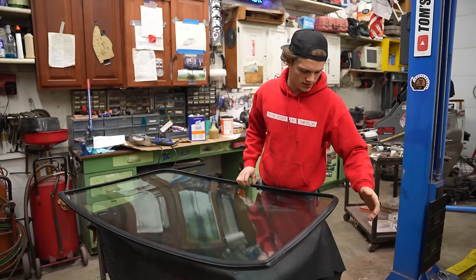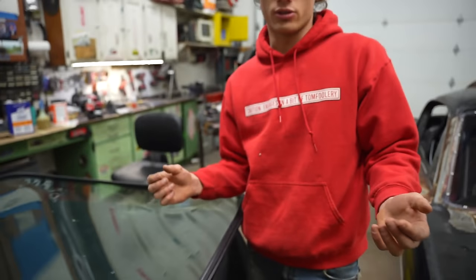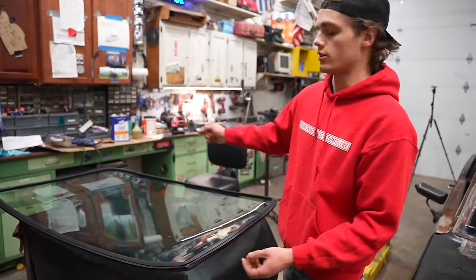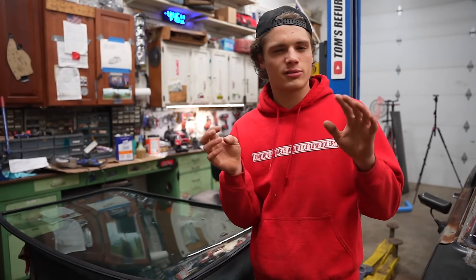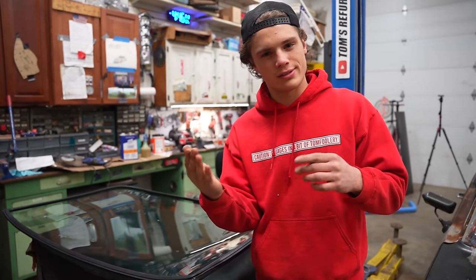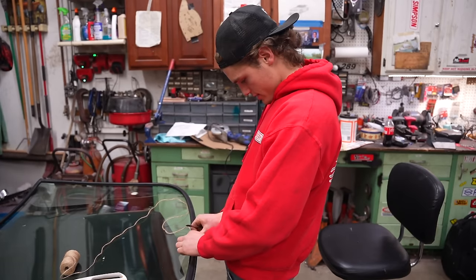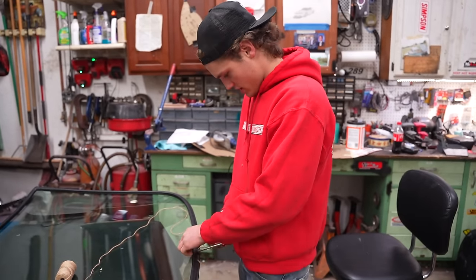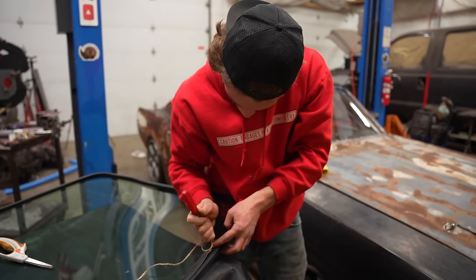I've not done this before. Pretty much this little lip right here goes on the edge that it kind of mounts to. So what we're going to do is take some tiny string and push it all in here along the whole thing. Then we'll set this rear window in place and climb inside the car and use the string and some other tools to pull this lip over where the window mounts. I'm going to start and end in the middle bottom because I think that will be the easiest. I'm going to try to keep this string in here, roll up the trim, and shove the string in. I got it down pat — this is the system.